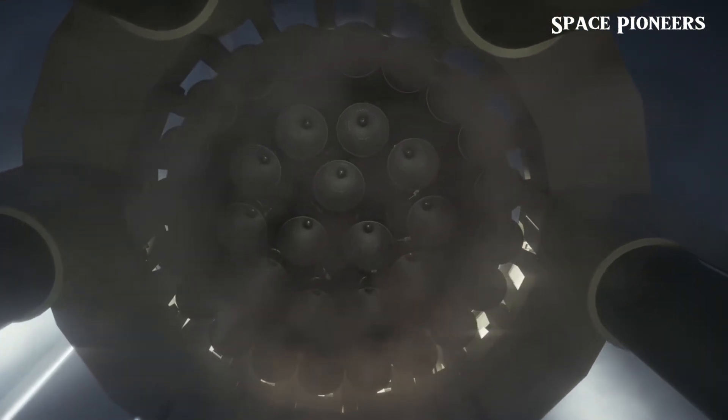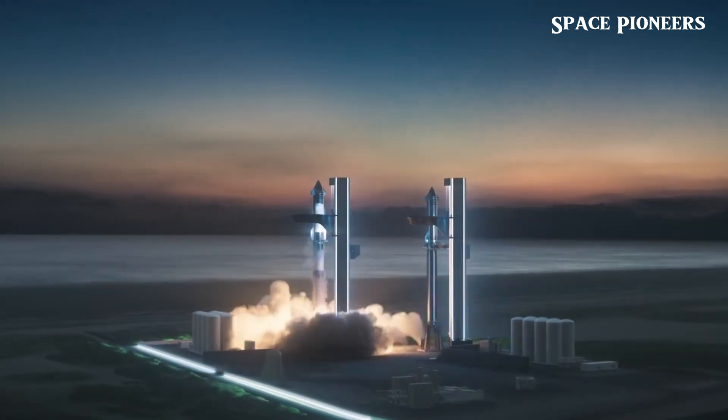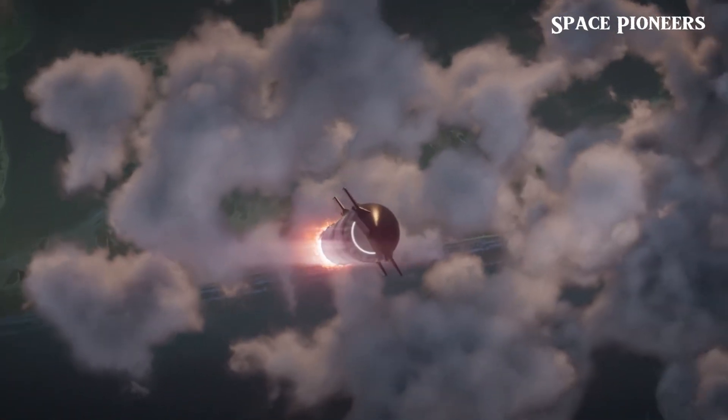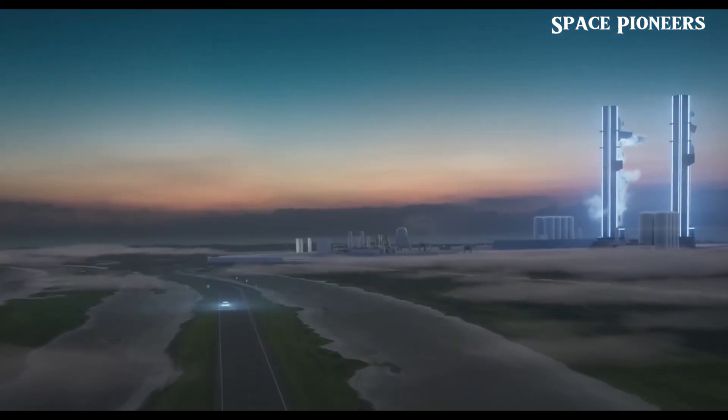First off, let's head over to McGregor, where SpaceX just did something remarkable. They fired the same Raptor engine a jaw-dropping 51 times over just a few days. Out of those, 34 firings were in just one day within an hour or so. Thanks to flyover shots from Gary Blair, we know this engine was a Raptor, and it's showing off some serious durability.